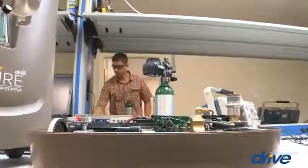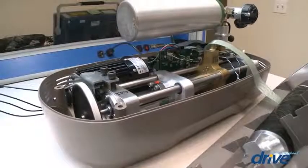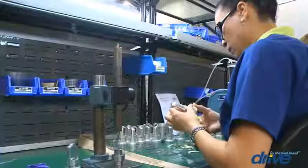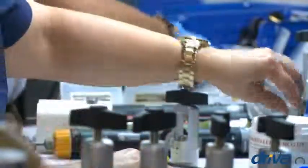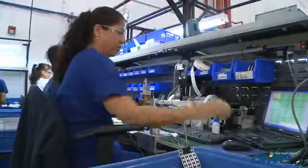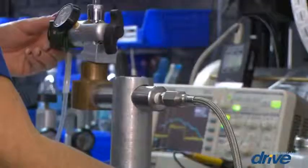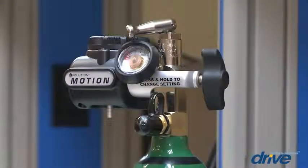At our facility in Lehigh Acres, Florida, respiratory products begin with in-house research and development using advanced computer-aided design. Products such as oxygen conservers and regulators are assembled to exacting international standards using revolutionary automated techniques. Our quality inspection, with an advanced total calibration system and 100% testing of products, ensures you can confidently provide your customers with products that are second to none.